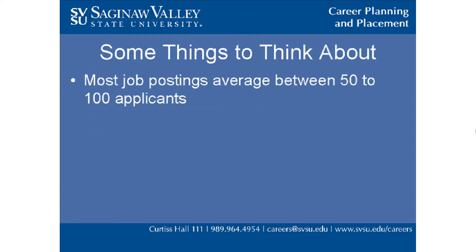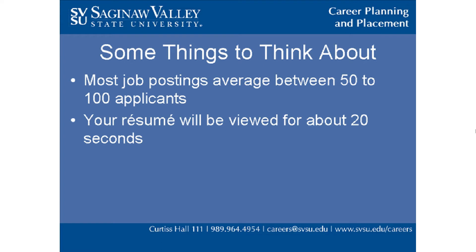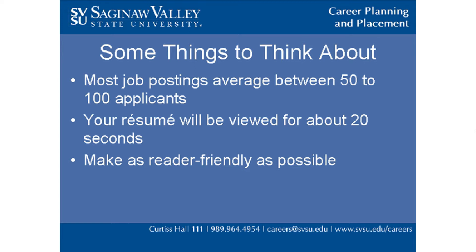Because most job postings average between 50 to 100 applicants, you should assume that your resume will only be viewed for about 20 seconds. This means you have to make your resume as reader friendly as possible. To do this, please consider the following.